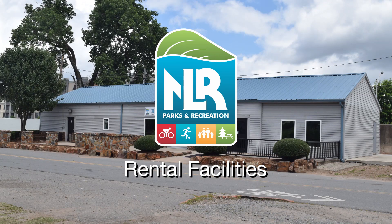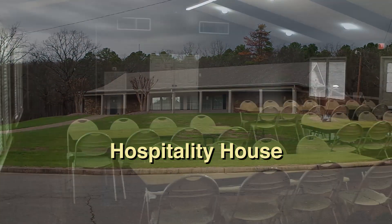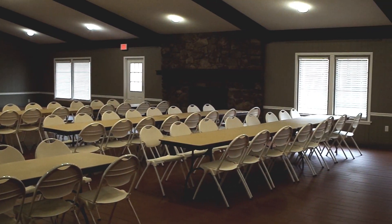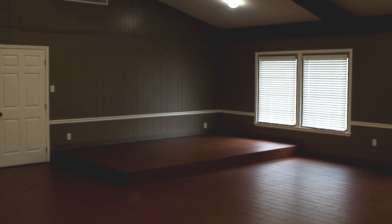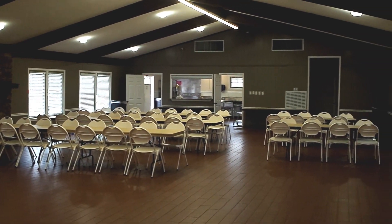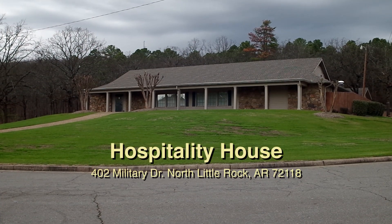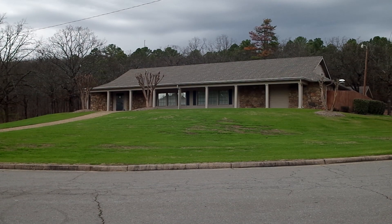North Little Rock Parks and Recreation has several rental facilities available for your event. The Hospitality House, located in Burns Park, has a full kitchen, a small stage, restrooms, tables and chairs, and a small picnic pavilion. You'll find the Hospitality House at the intersection of West Military Road and Joe K. Polk Drive in Burns Park.